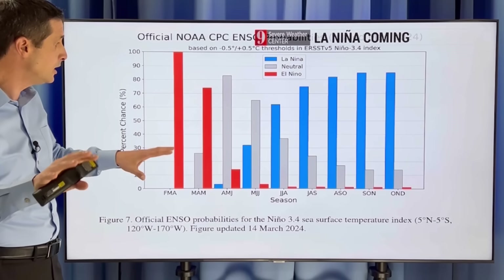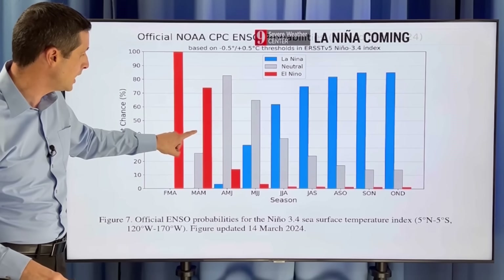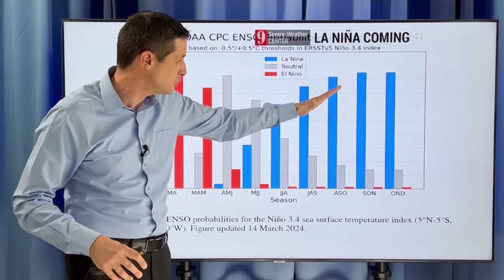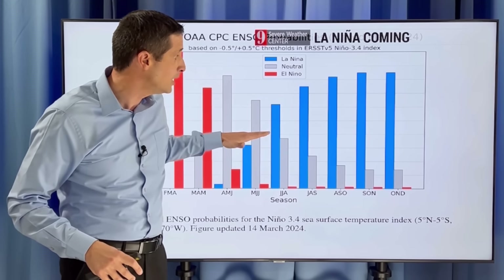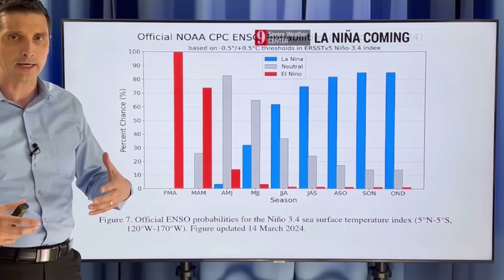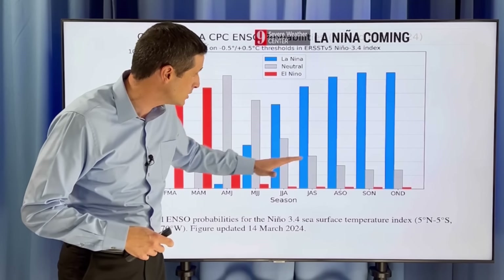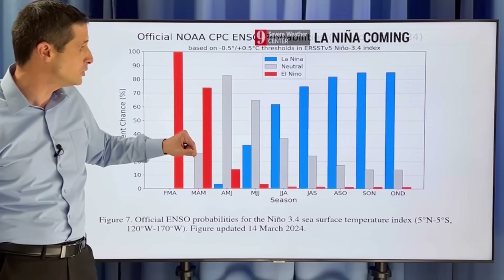This blue shading would be La Niña, this red shading is El Niño, and that's where we are right now. We're still dealing with El Niño, but we've been seeing that going down. We're going to see a quick transition as we get into June, July, and August, deeper into September and October into a La Niña — and it looks like a stronger La Niña. El Niños don't typically last too long — about nine to twelve months — and then we get into a neutral phase. Sometimes we quickly transition, and that's what we're going to have here. We'll go from one to another with not much of a neutral phase.